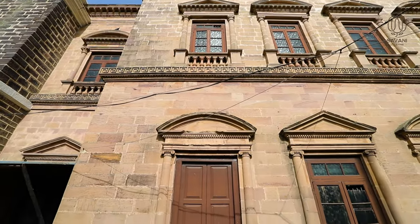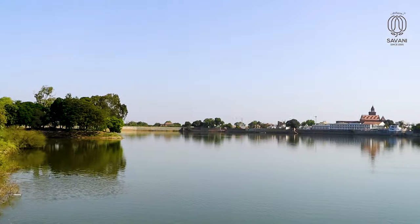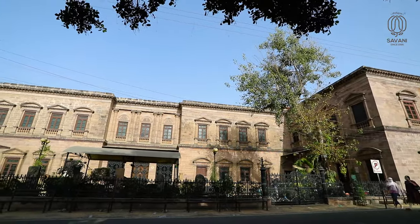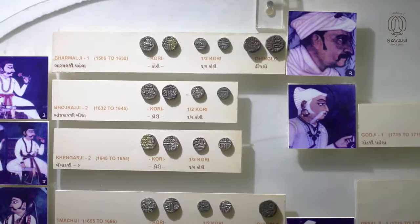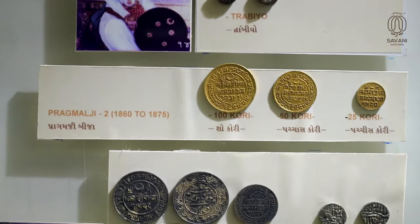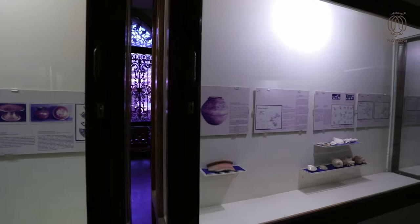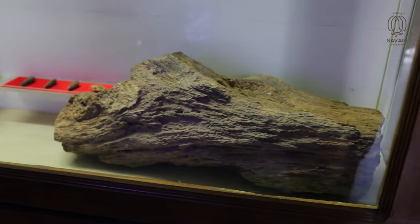The museum depicts Italian Gothic style and is located opposite Hamirsar Lake in Bhuj, Kach. The location serves an important role in history. The museum has the largest existing collection of Kshatrapa inscriptions, and an interesting collection of coins including the Kauris — Kach's local currency till 1948.